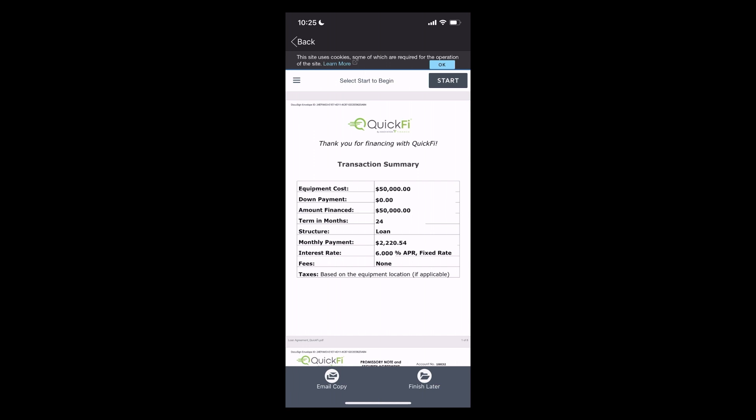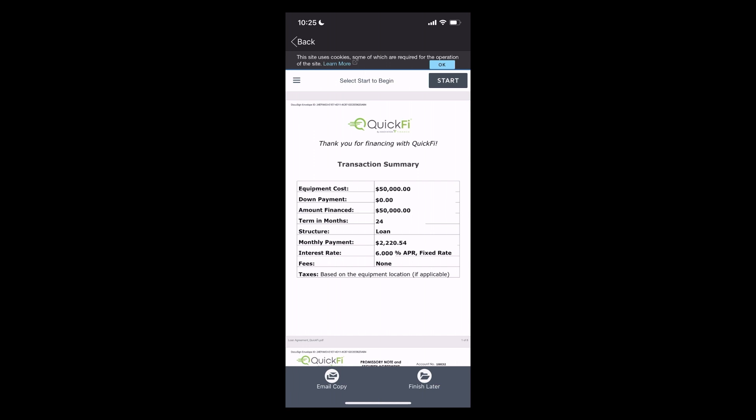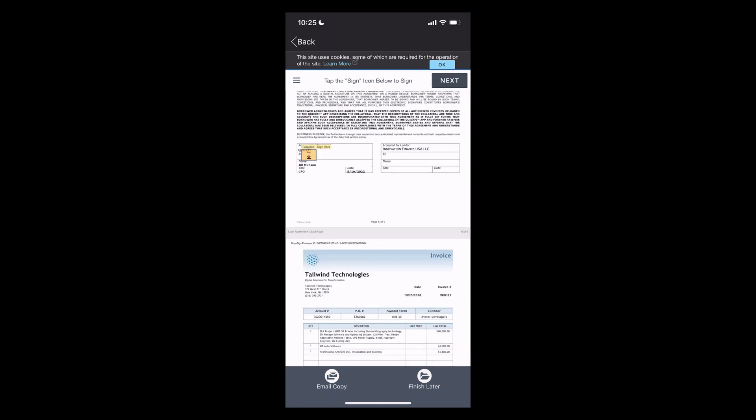The customer sees all the important contract terms in plain view, and with a single digital signature, the customer completes the transaction. And that's it — the transaction is now complete. QuickFi pays the equipment manufacturer the next business day. And as the customer, I have all the loan servicing tools I need directly within the QuickFi mobile app.